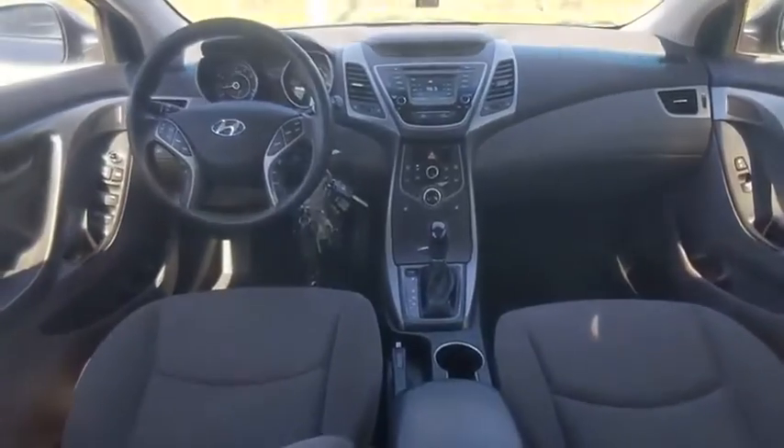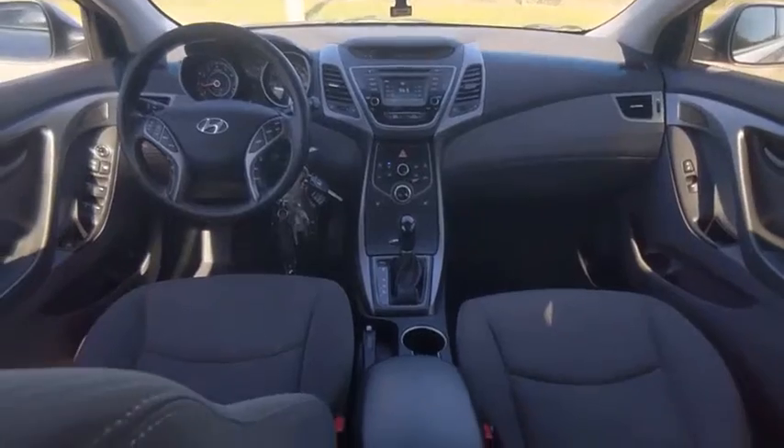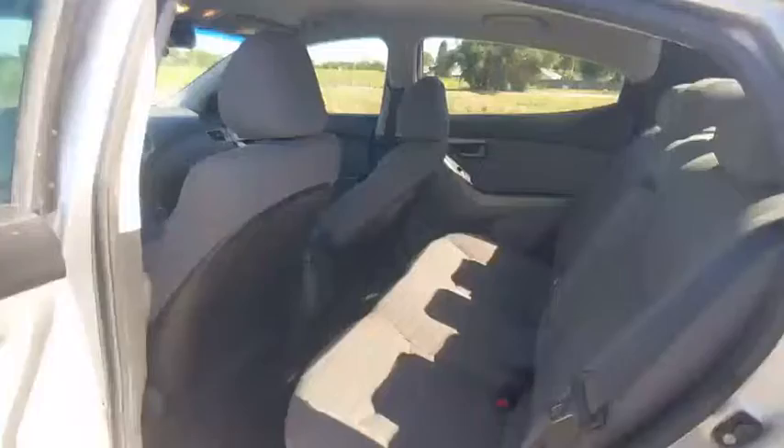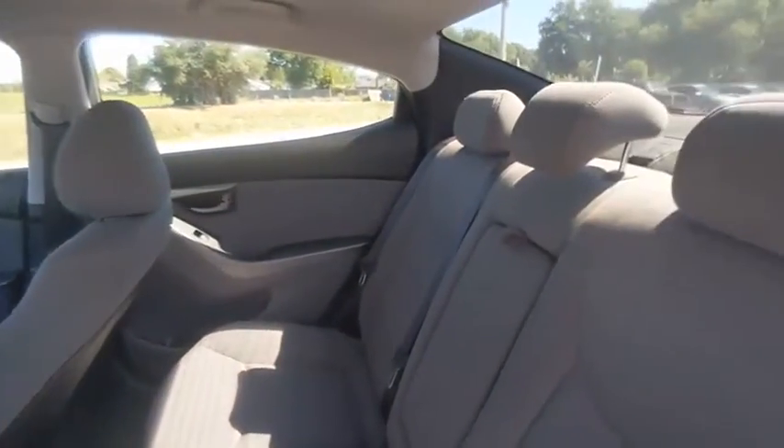Here are some of this vehicle's great options: tire pressure monitor, heated mirrors, electronic stability control, alloy wheels, aluminum wheels, wheel locks, brake assist, traction control, stability control, daytime running lights.